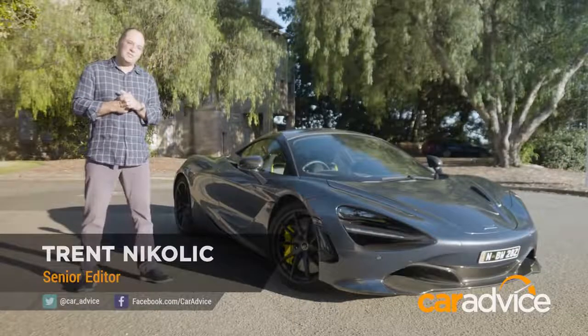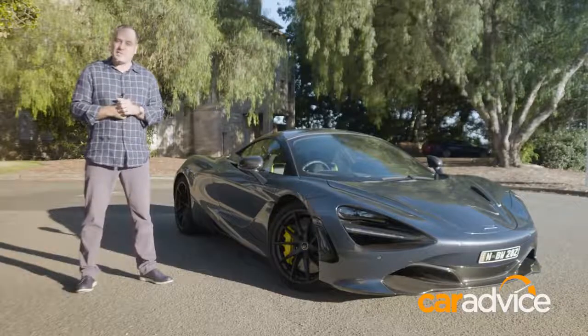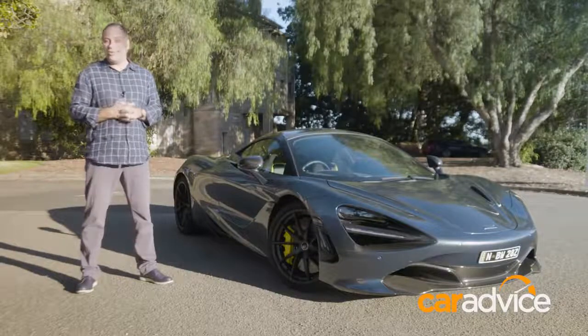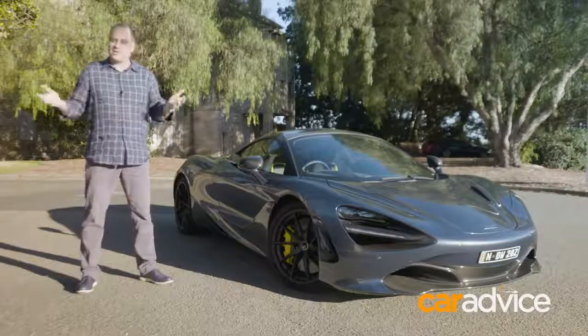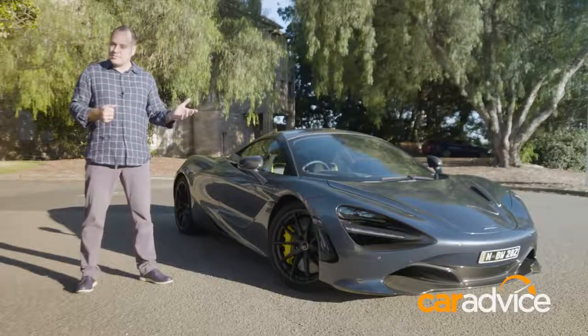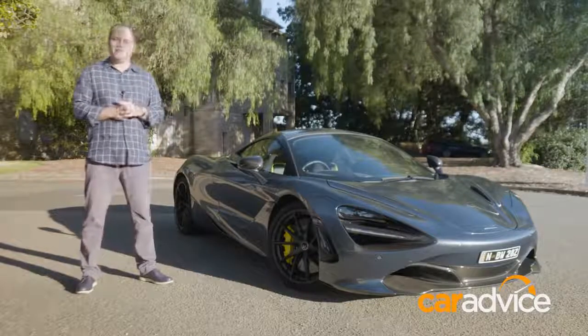First look at the McLaren 720s and it looks pretty good, doesn't it? It looks lightning fast standing still, and it is lightning fast going in a straight line or around a race track. So instead of wasting your time with four minutes of us driving around in Sydney traffic at 60 km/h and crawling over speed humps, we thought we'd tell you five things we love about the 720s and five things we don't love.